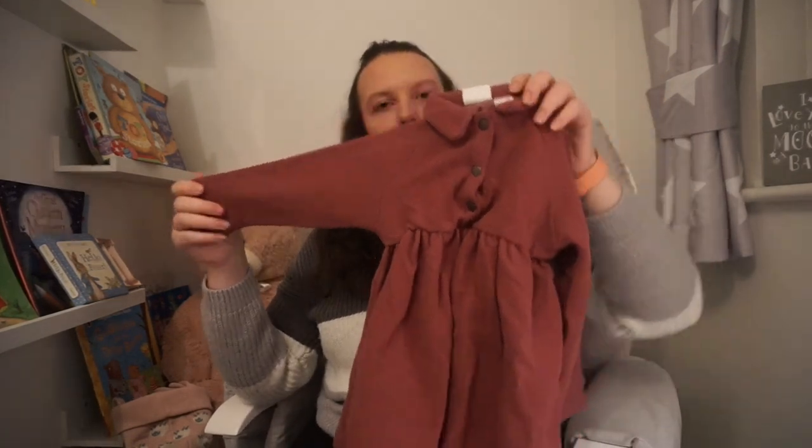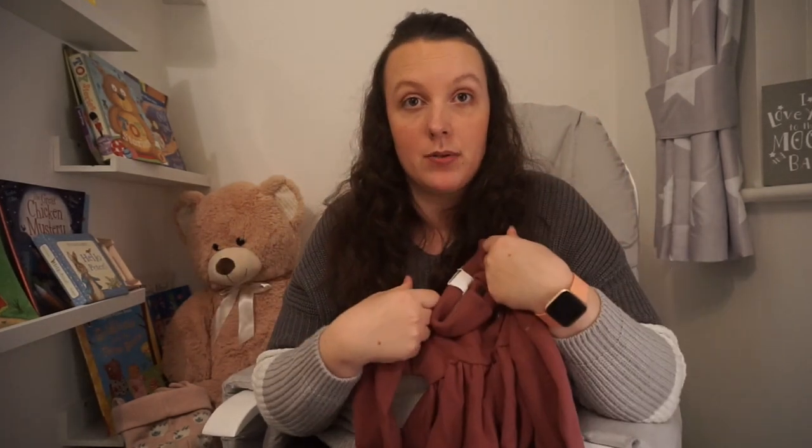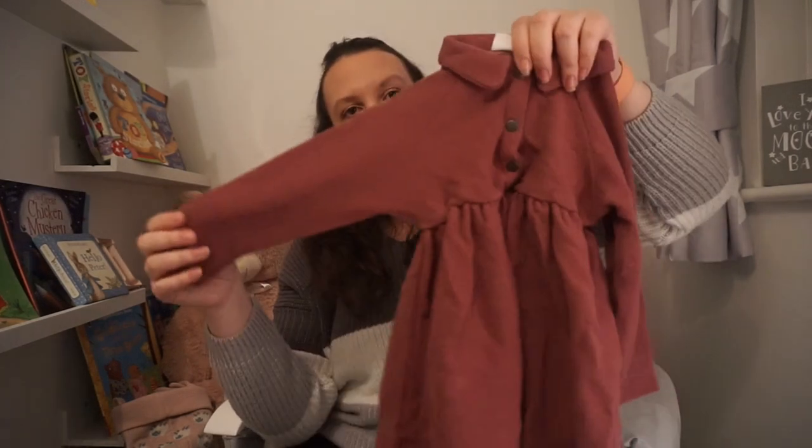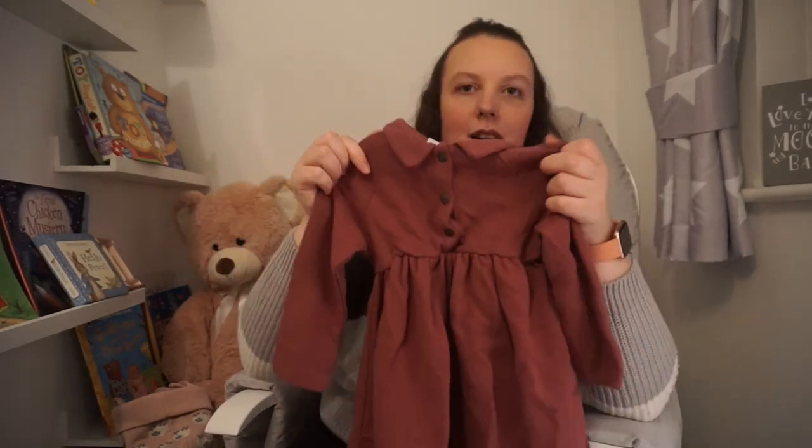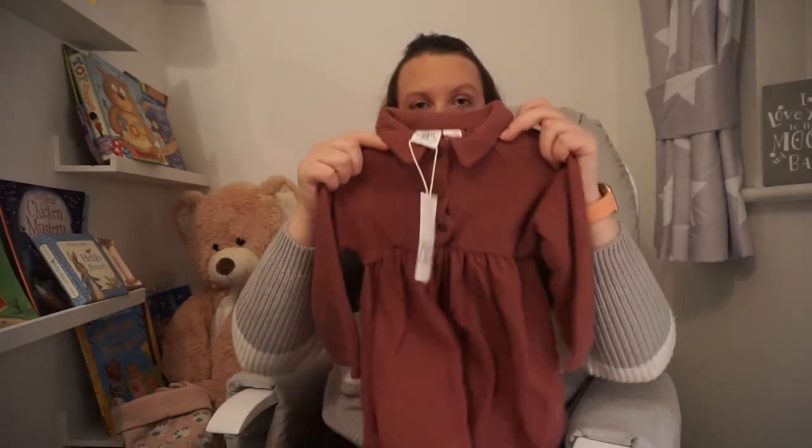My camera just turned itself off. I picked up this next — it's in 12 to 18 months because it was the smallest size they had. But oh my gosh, it's so cute. I initially thought it was a coat but when I picked it up it's this absolutely beautiful little knitted dress. Look at that collar — it's just got these buttons, it's creased but it'd have to be washed anyway. I just keep thinking of her when she's that little bit bigger, moving around, with this on with a little pair of tights and shoes. This was £14.99 down to £7.99 and I just had to have it.